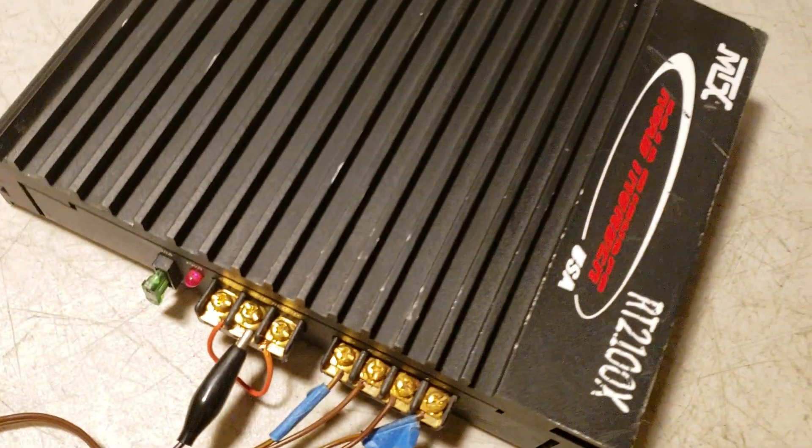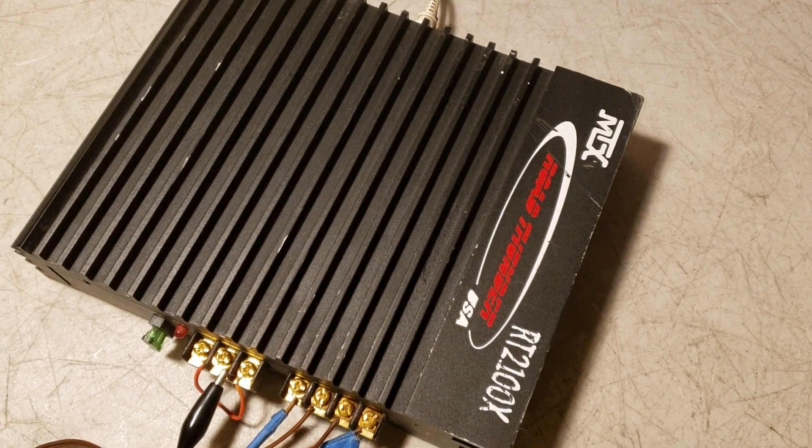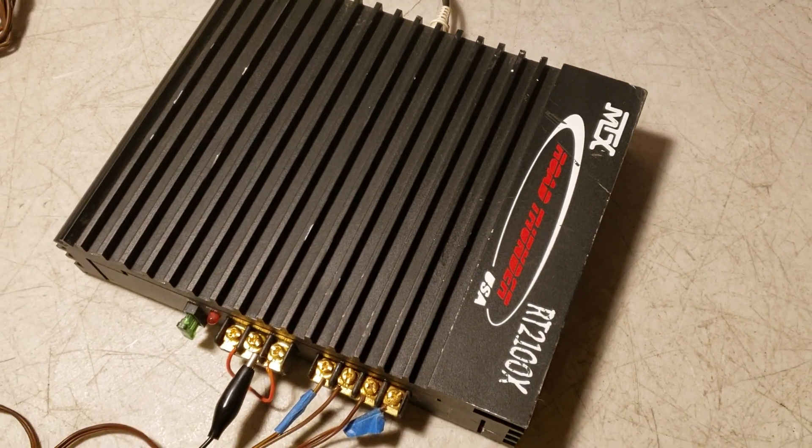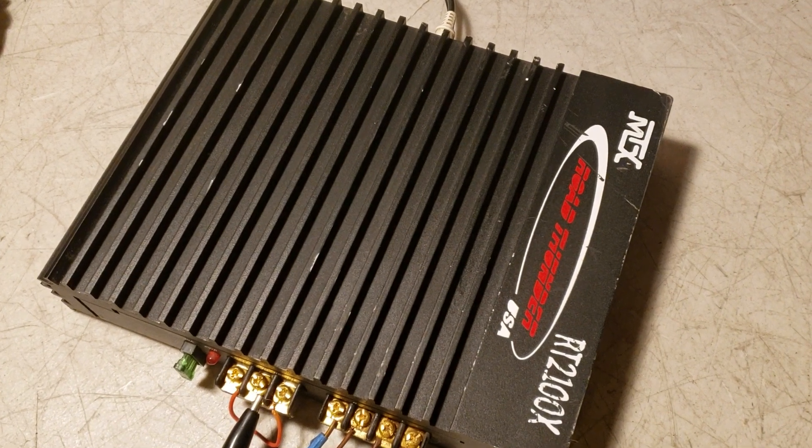Okay, that concludes this quick demonstration. I hope that gives you an idea of how the unit is functioning. And that's pretty much it. Good luck and happy bidding.